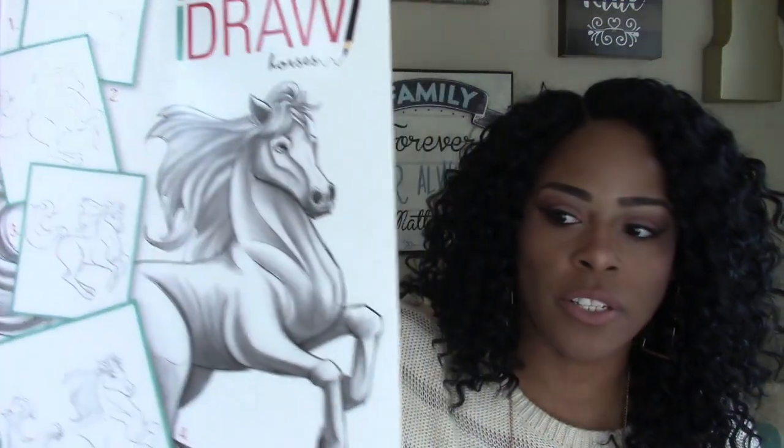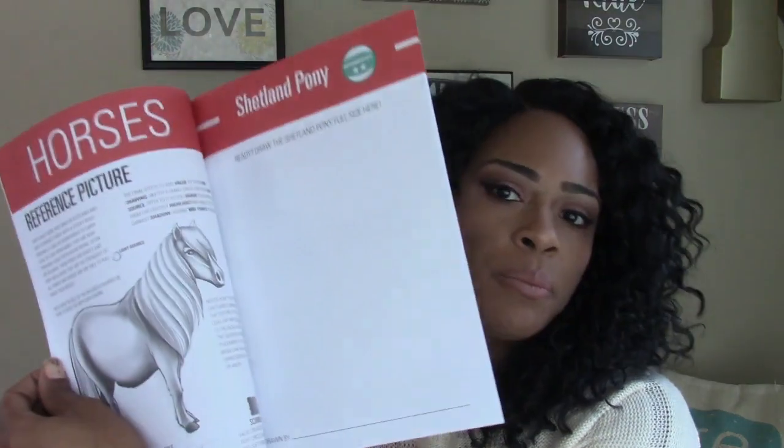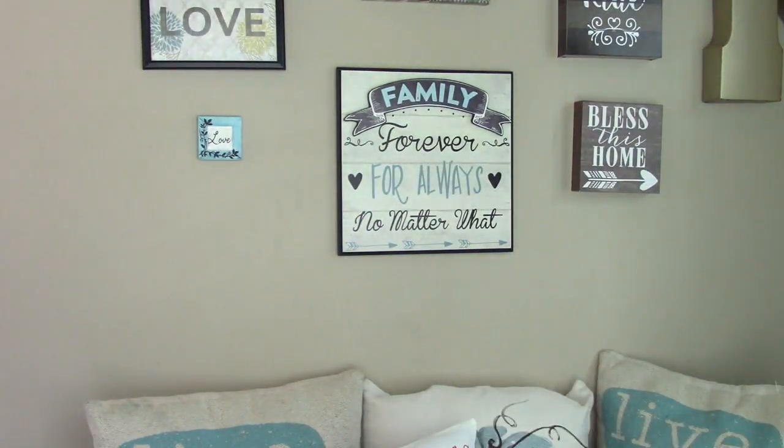I picked up a couple of books for my younger ones — they are the intermediate and advanced 'I Draw' books with easy step-by-step tutorials. One is horses and one is sea life. They're really cute — I think the Dollar Tree had these in before.